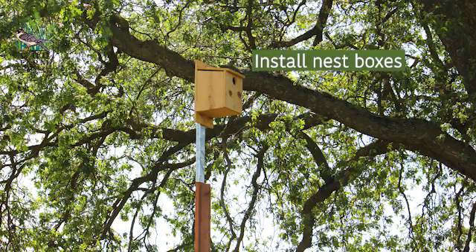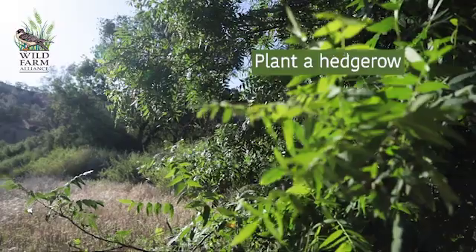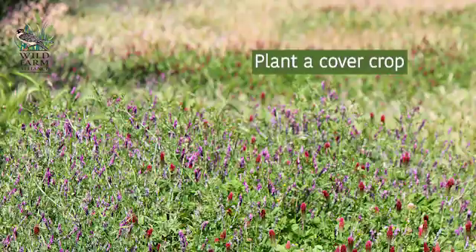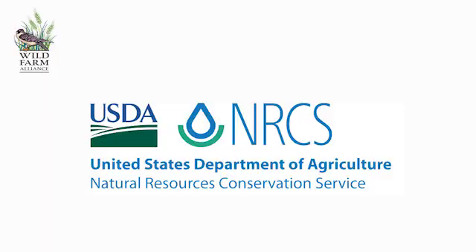To get started with bringing more biology and wildlife to your farm: besides boxes, the first thing you can do is find a good place for a hedgerow — a fence line or someplace you're not using right now. Another thing you can do is plant a cover crop in between tree rows or along some edges. The third is if your home or office building is on the farm, you can landscape that with plants. And the fourth thing is NRCS — the Natural Resources Conservation Service — they can help you decide what would work best on your farm.